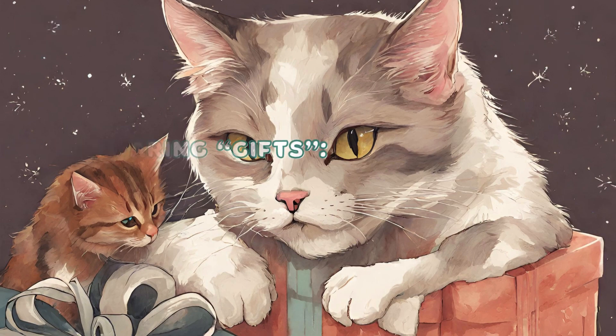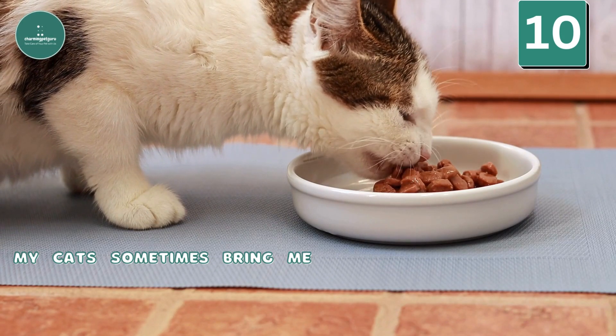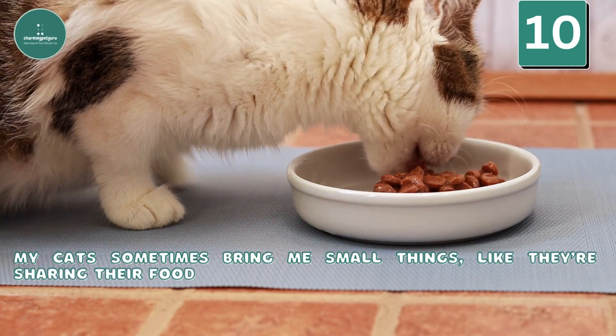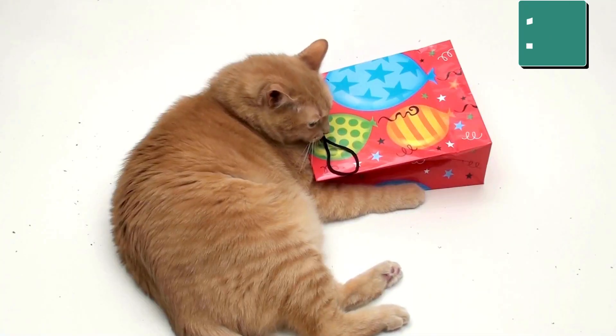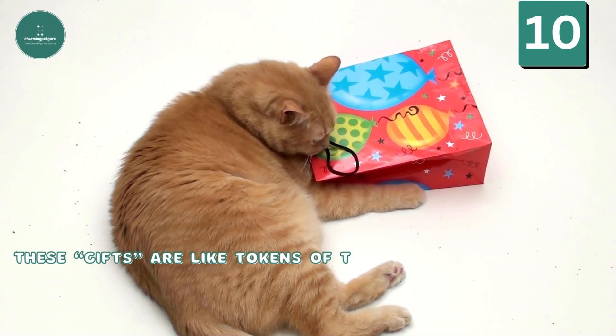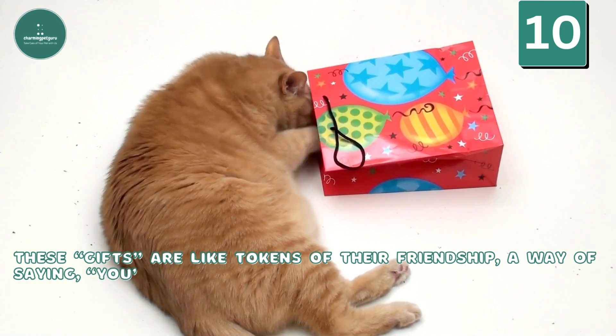Sharing Gifts: My cats sometimes bring me small things, like they're sharing their food or teaching me to hunt. It's a way for them to show trust and share with me. These gifts are like tokens of their friendship — a way of saying, 'you're part of our group.'